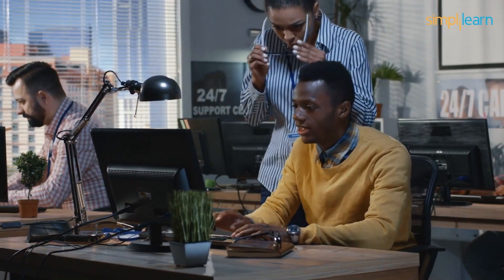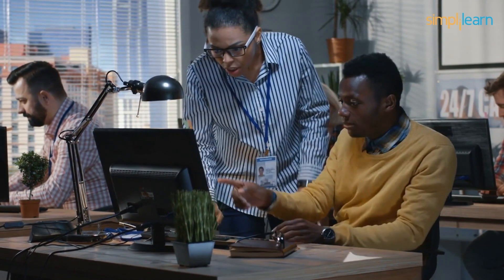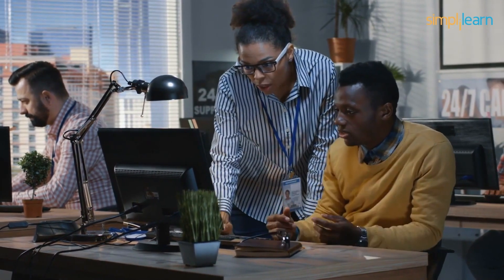Next up at number 9, we have the IT Support Specialist. If you're the go-to person in your family or circle of friends for tech troubleshooting, this might be your calling. IT Support Specialists help users with their tech-related issues, ensuring that everything runs smoothly. It's like being the hero of the IT world without the need for coding.